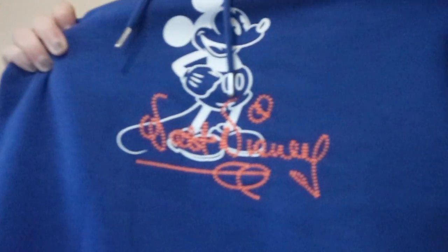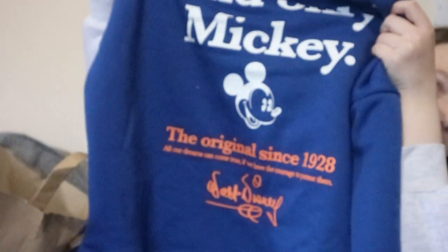It says 'Walt Disney' in orange writing with a white picture of Mickey on the front, and on the back it says: 'Original and only Mickey — the original since 1928. All our dreams can come true if we have the courage to pursue them. — Walt Disney.' I think that's really cute.